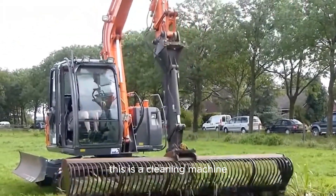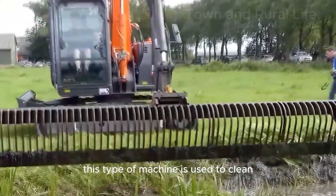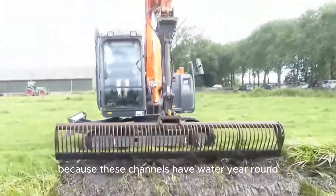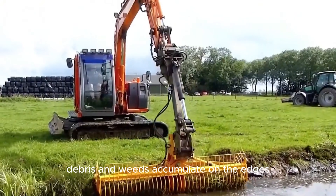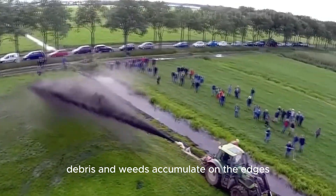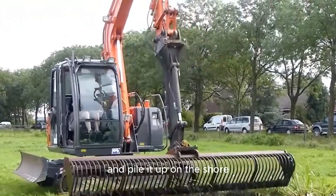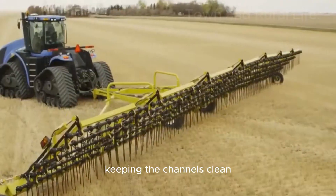This is a cleaning machine used to clean irrigation channels in the fields. Because these channels have water year round, debris and weeds accumulate on the edges. This machine can separate the trash from the water and pile it up on the shore, keeping the channels clean.